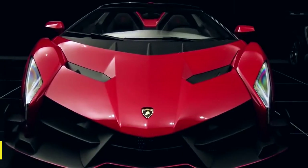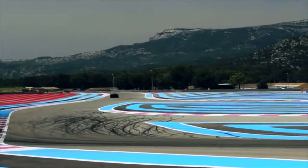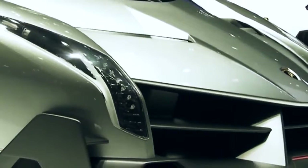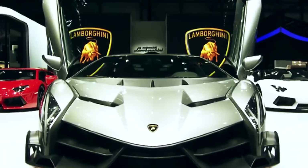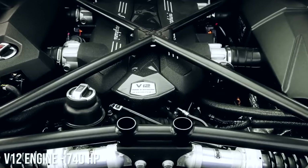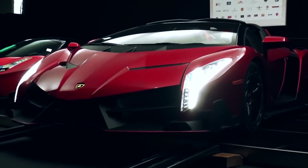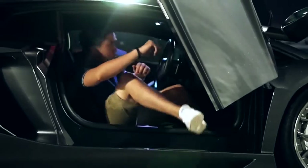Number eight: Lamborghini Veneno, top speed 220 miles per hour. When the Veneno was first produced in 2014, it was the most expensive production car in the world — only three were made, plus one convertible. While it doesn't top our fastest Lamborghini list, it wins a lot of points for style. This model is based on the Aventador and features a V12 engine with 740 horsepower, fully aerodynamic and constructed of carbon fiber for an extraordinary power-to-weight ratio.